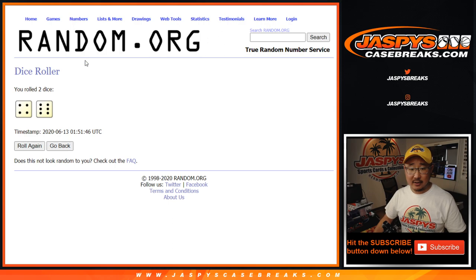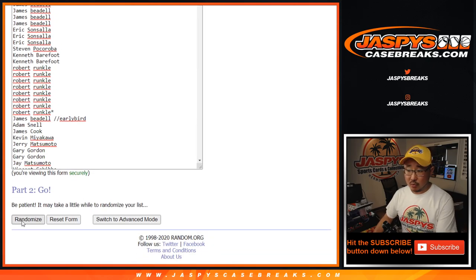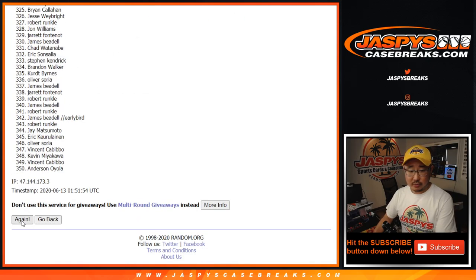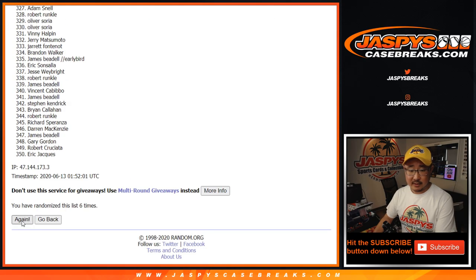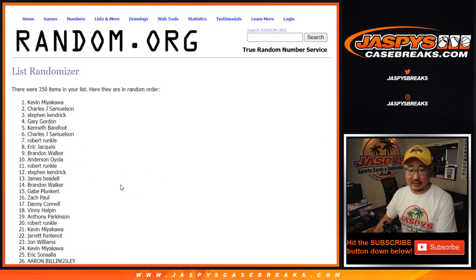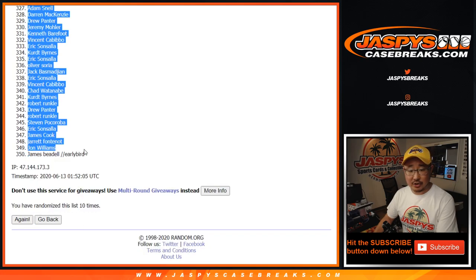4 and a 6, 10 times on each list. Rolling 1, 2, 3, 4, 5, 6, 7, 8, 9, and the 10th and final time. After 10 rolls, we've got Kevin all the way down to James.